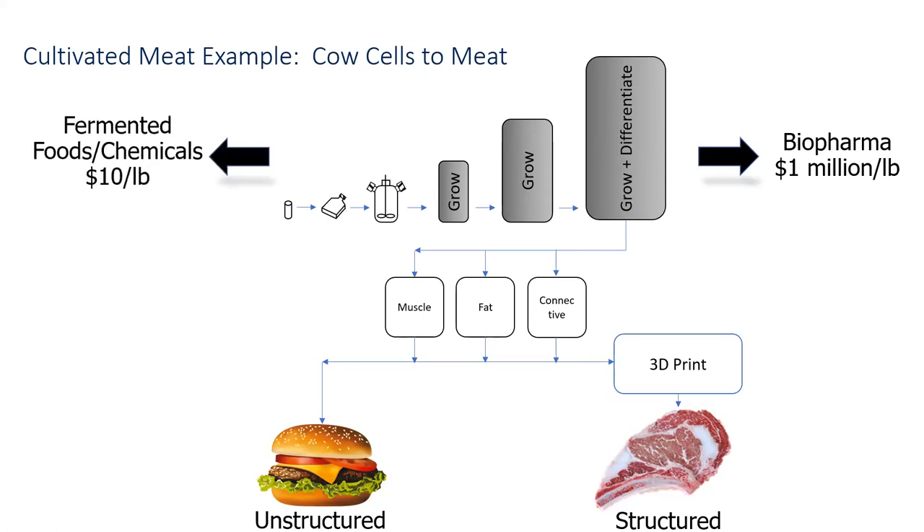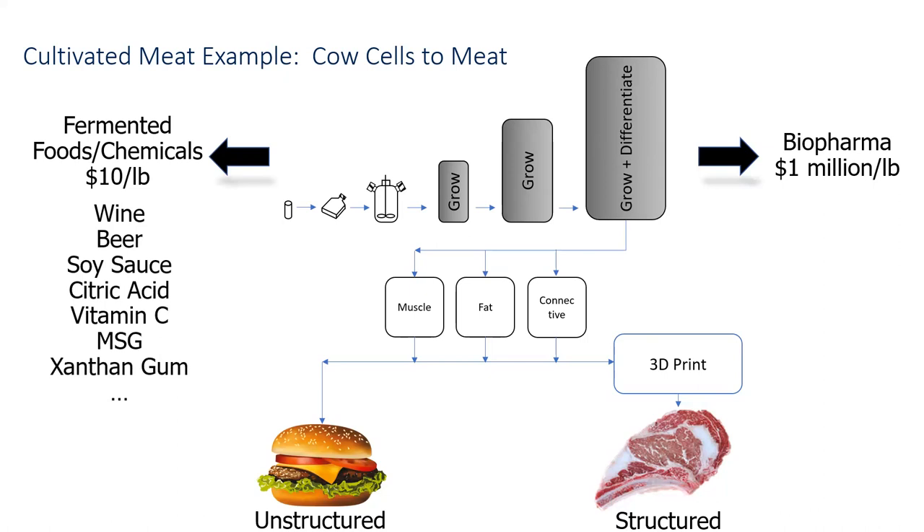The processing is way too expensive for food. The good news is we can look to other large-scale fermentation processes, like ones making food and bulk chemicals — things like soy sauce, citric acid, vitamin C, MSG, and xanthan gum. These are made through very large-scale fermentation and cost about the same as meat. What we want to do is grow animal cells like in the biopharmaceutical world, but in a way more like bulk fermentation so these products are affordable.